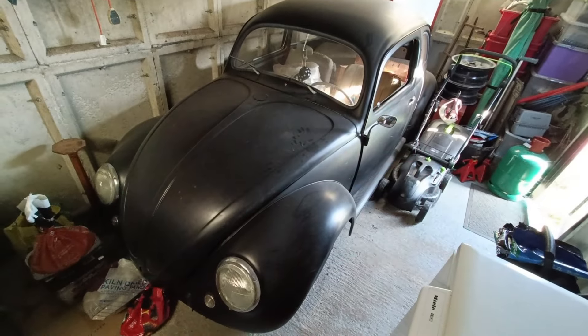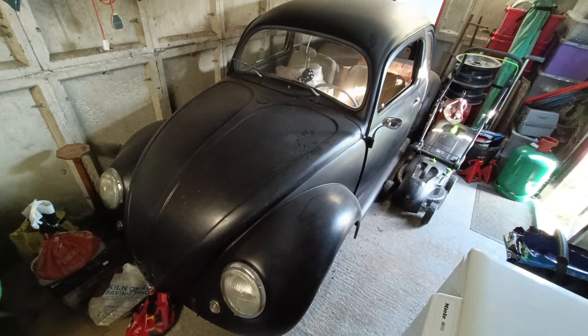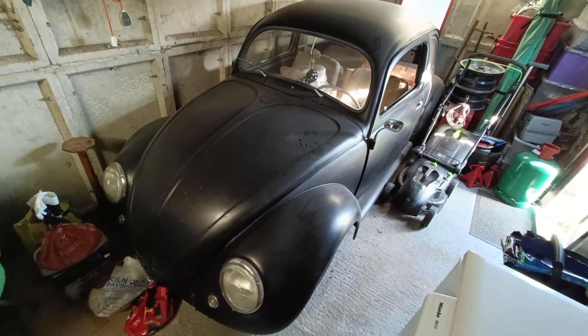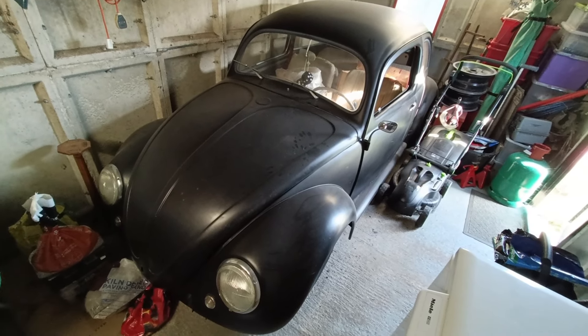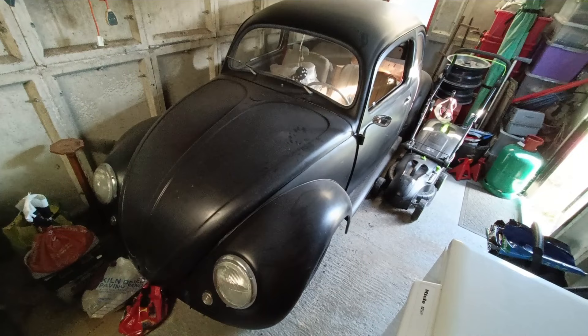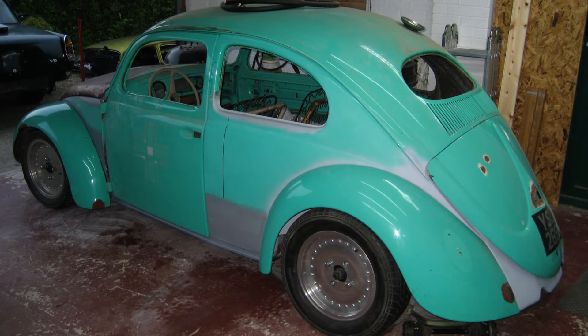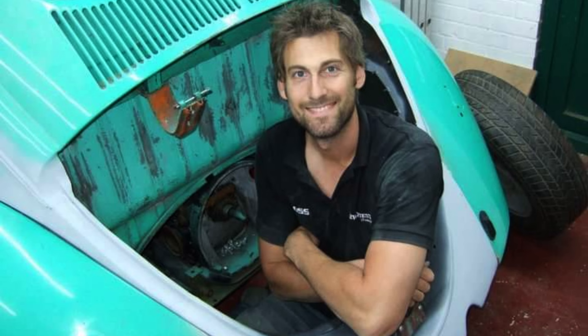I drove it around for about a year and it was actually in quite good condition — the paint and everything. And then I decided to do a little rust repair because I found a hole in the inner front wheel arch. And then it kind of snowballed into a full restoration. It was quite rusty, with some really bad repairs, and the car had previously been modified heavily.